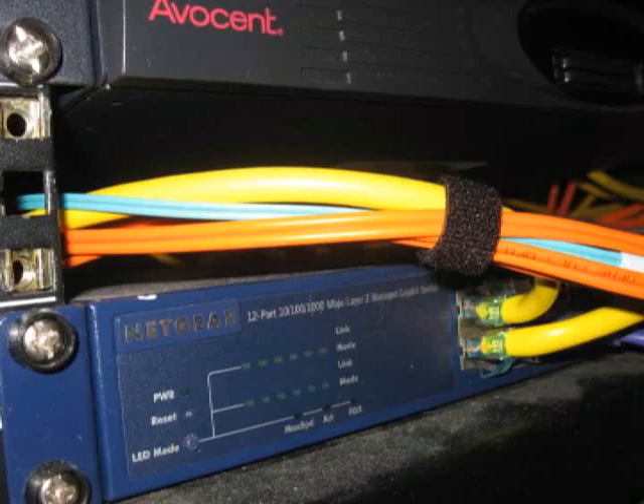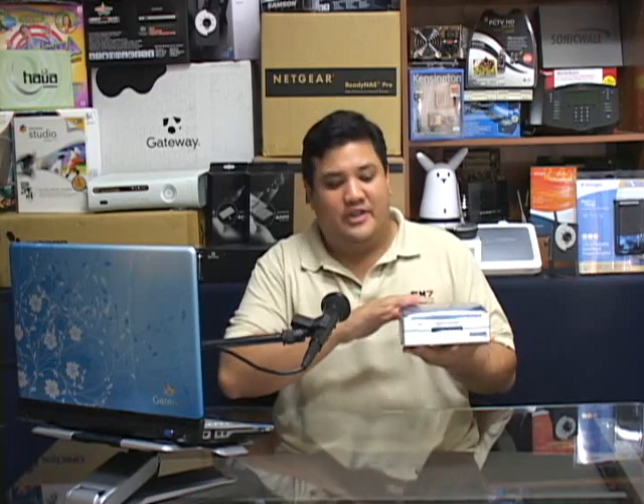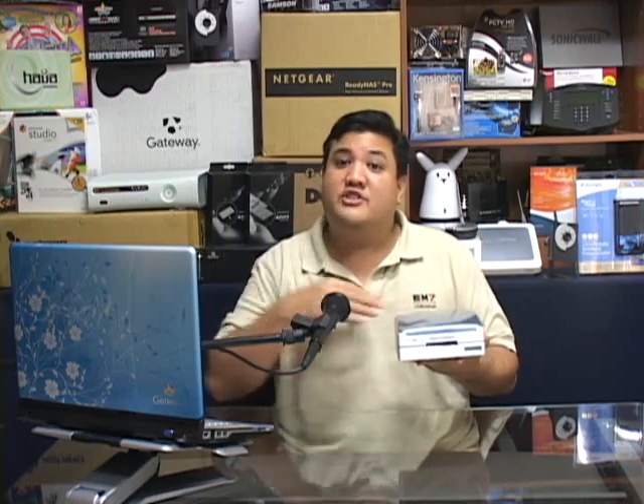Today we're going to be looking at a product from ScienceLogic — it's their turnkey solution known as the EM7. Now, this actually isn't the EM7 itself; this is the software that they've installed on one of their kiosk stations, but it's given us a really good ability to see what it can do. We've run it through its paces for the last three months, and this is what we found.